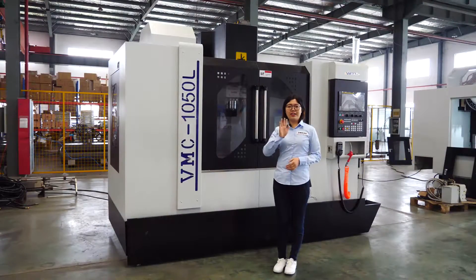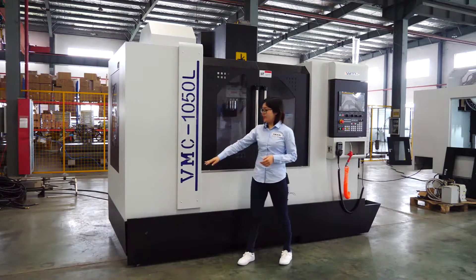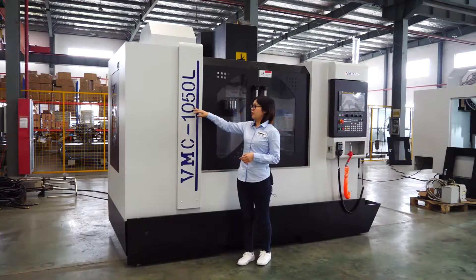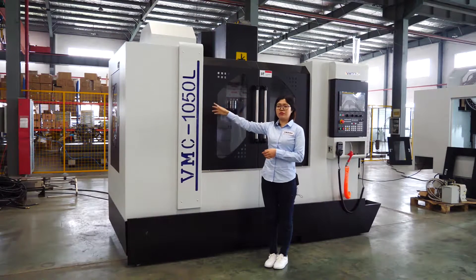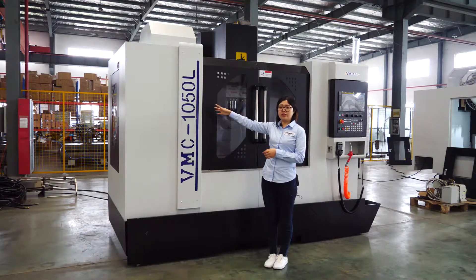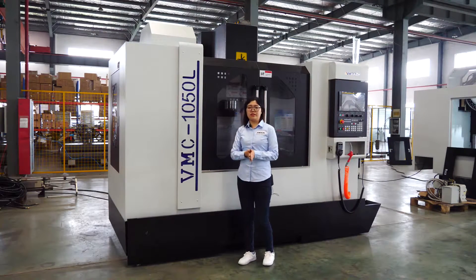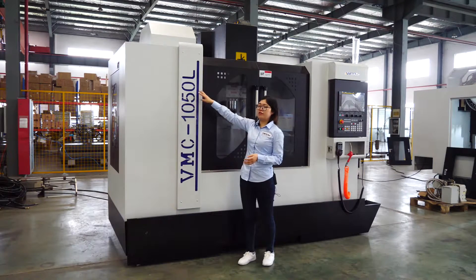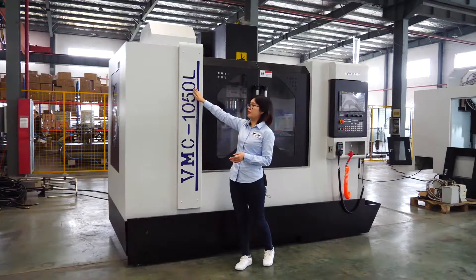Our topic today is the vertical machining center VMC 1050L. The model name comes from its XYZ travel size. The X-Y-Z travel size is 1m by 500mm by 550mm.